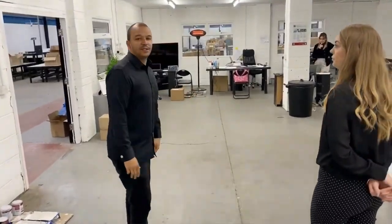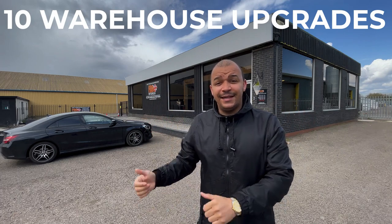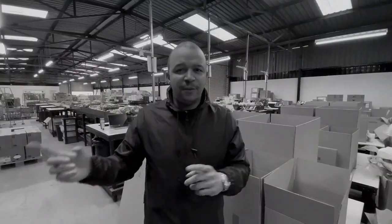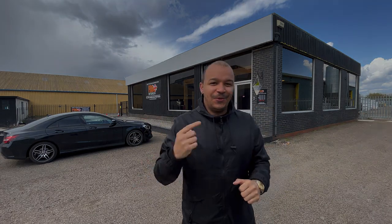It's been nine months since we moved into this 10,000 square foot warehouse and we've learned so much. In this video, I'd love to share with you 10 warehouse upgrades that we have implemented in 2021. This is going to be an amazing video for you if you are an online e-commerce seller, an Amazon seller, whether you're just getting started or building your business to the next level.